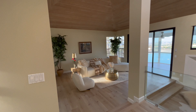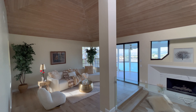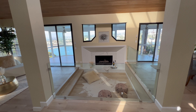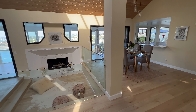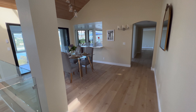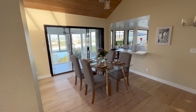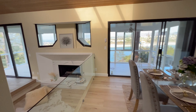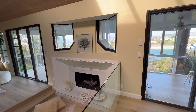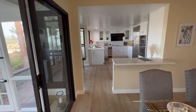Here we are inside this two-bedroom, two-bathroom townhouse in Newport Beach, California. This is actually episode two of this house — we have episode one as well — but now it's fully staged and set up so you can see what it would be like living here. We're going to take a full tour, starting with the kitchen.